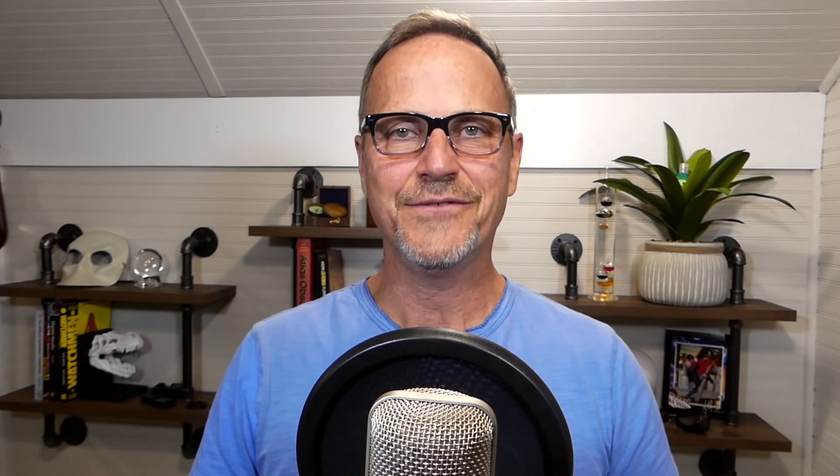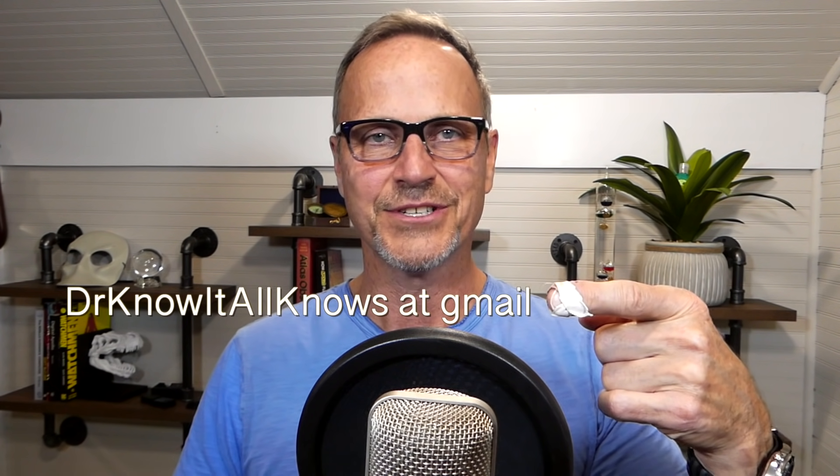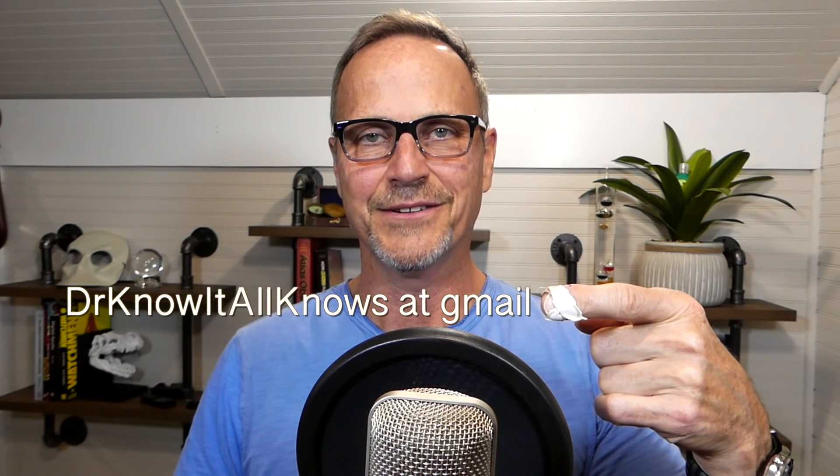I hope you found this episode interesting and informative. If you did, definitely make sure you like and subscribe, and ask me questions in the comments or at my email address: drknowitallknows@gmail.com. Until next time, bye-bye.